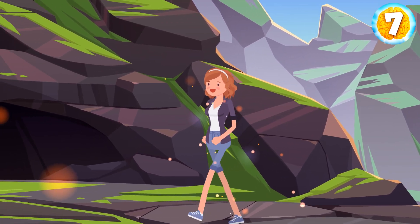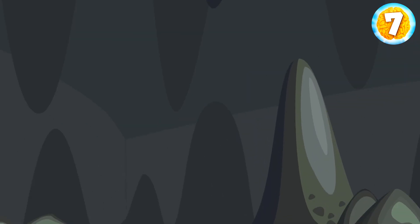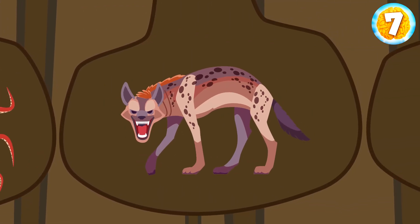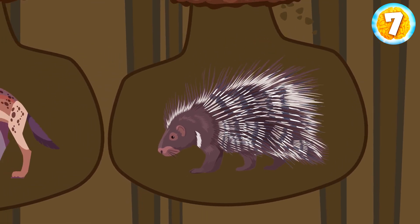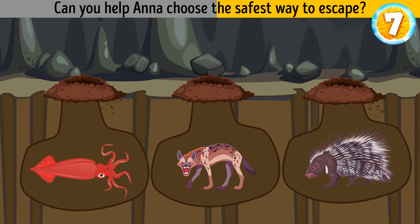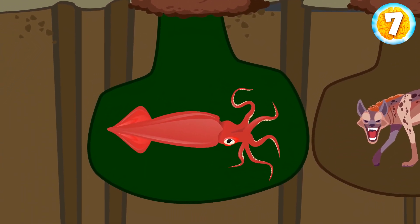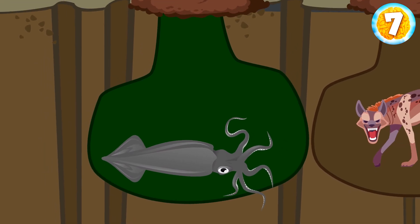Anna decided to explore the island. She found a tunnel and got lost inside it. At the bottom, she saw three pits leading to freedom — but every pit is hiding some danger. A huge squid is hiding in the first pit, a hungry hyena in the second, and a poisonous porcupine on the third path. Anna should choose the pit with the squid, as squids can't live outside their marine habitat. She should wait for a while — the squid will get weaker and she'll be able to escape safely.